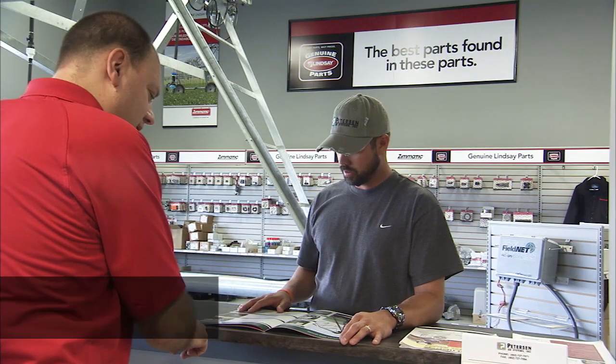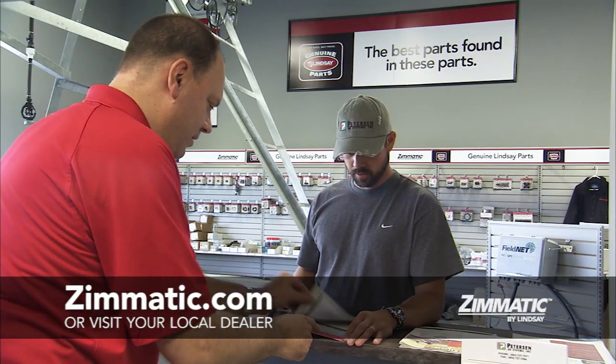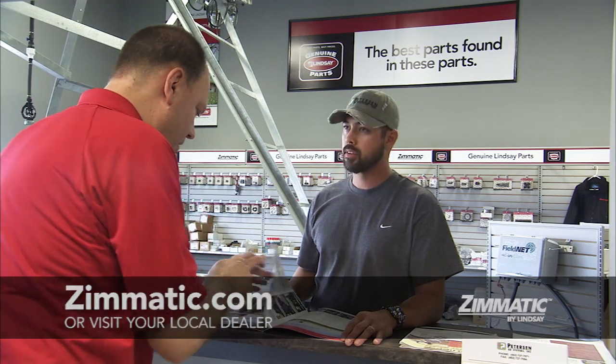See your local Lindsay dealer or visit www.zimmatic.com to learn more.